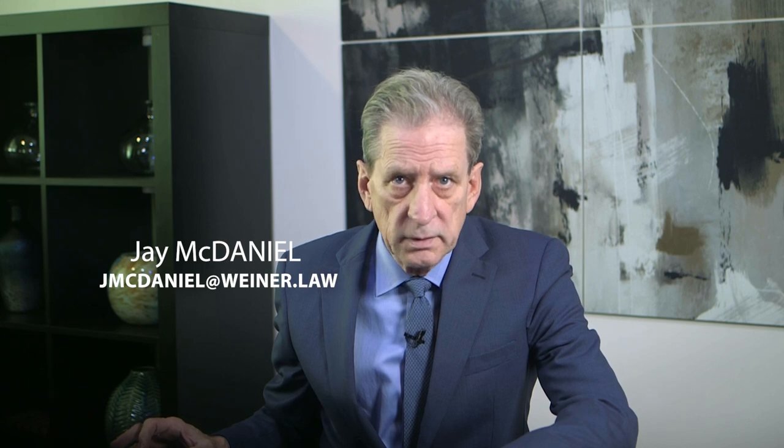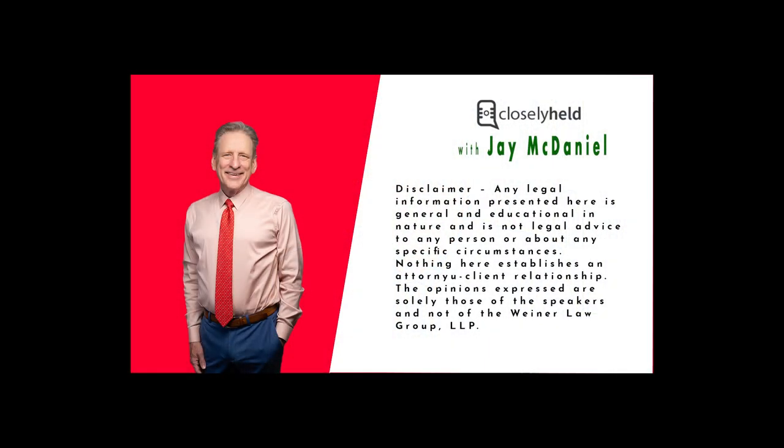What happens when the owners of a business cannot come to an agreement on an issue that is critical to the business? This happens when neither side has a majority — for example, when there are 50-50 owners, or when unanimous agreement is required and there are holdouts. Our discussion today concerns how the owners of a small business may use contractual arrangements to address this problem.